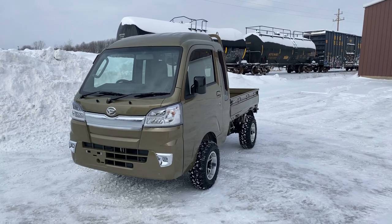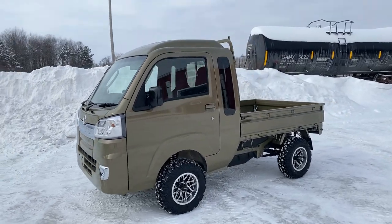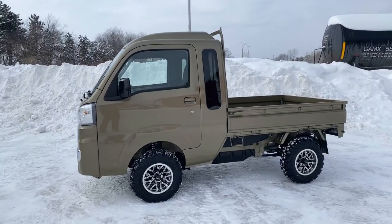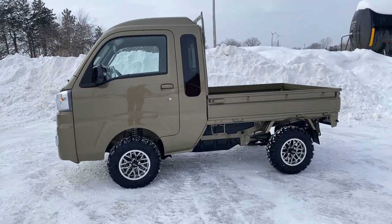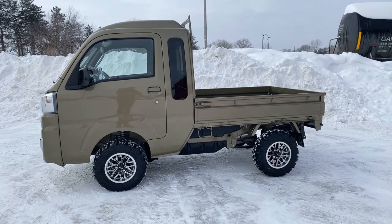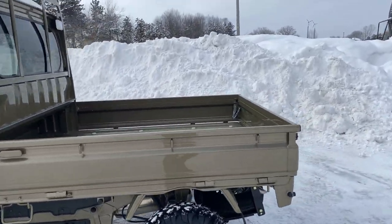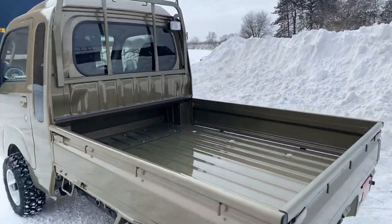We are back here with a 2022 Hatsun Hijet fresh out of the shop with a two-inch lift kit, 23-inch rims and tires. We went with the black and silver on this rare khaki green truck, featuring folding side beds.